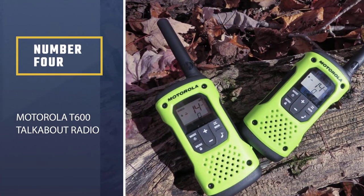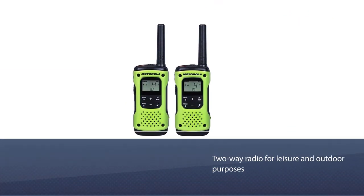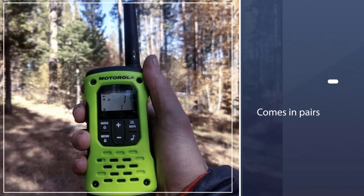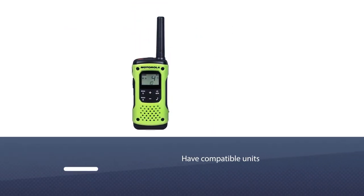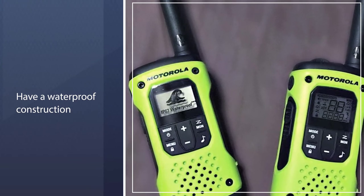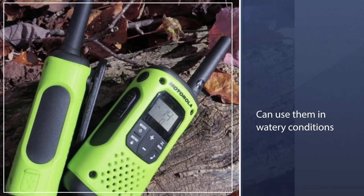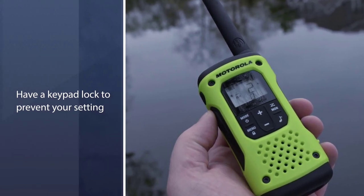Number 4: Motorola T600 Talkabout Radio. Motorola is a household name when it comes to communication devices, and the Motorola T600 Talkabout radio is a favorite two-way radio for leisure and outdoor purposes. It comes in pairs so that you and your companion can have compatible units. The radios have a waterproof construction so that you can use them in watery conditions. They also have a keypad lock to prevent your settings from being changed accidentally. This radio features 22 channels and 121 privacy codes, giving you up to 2,662 combinations of secure and traffic-free channels.